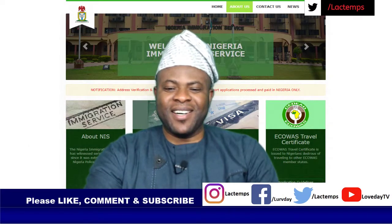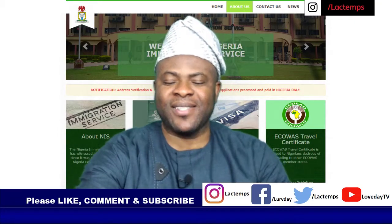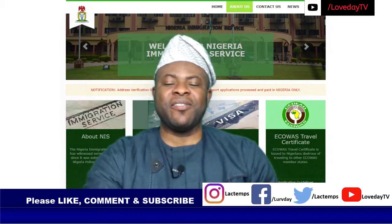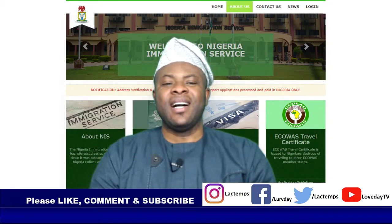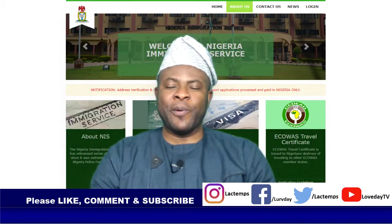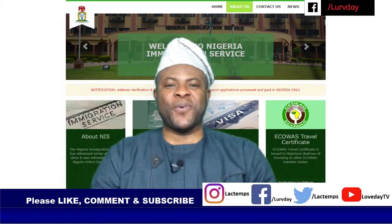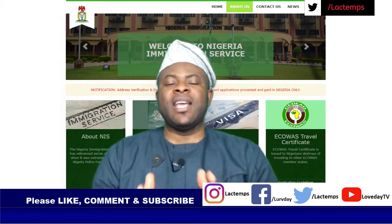Hello, welcome back to Love Day TV. Today we want to thank you for being a supporter of Love Day TV — it is people like you that make us the best. We thank you for watching the whole series of Love Day TV e-passport review, Nigerian e-passport review. Please keep watching, keep liking, keep subscribing, keep forwarding, keep commenting, and keep doing the best you can for us and for the whole nation.